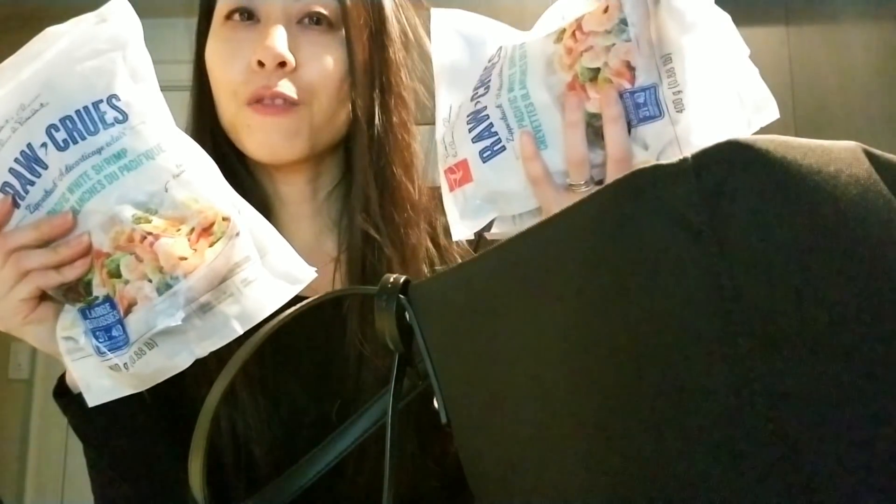I picked up some corn on the cob, a couple of kiwis — I have been craving kiwis lately. These are still a bit hard though so it's going to be at least a couple of days before I can eat them. I also picked up three packages of frozen shrimp and finally just some plain yogurt, the 3.8%.